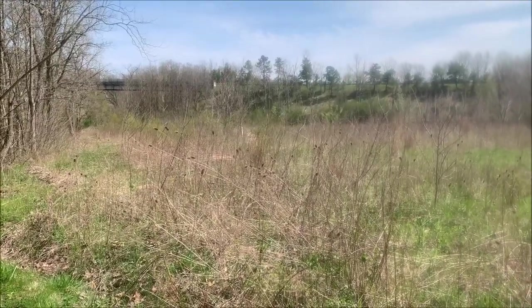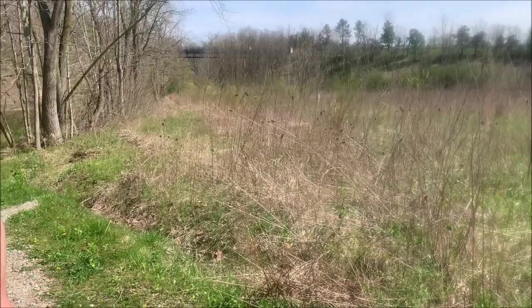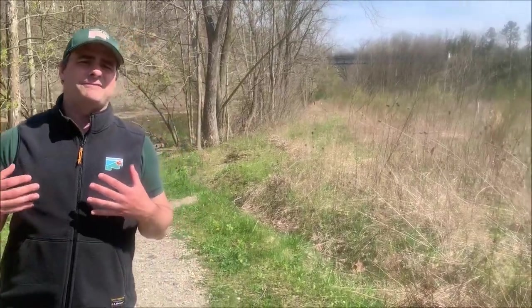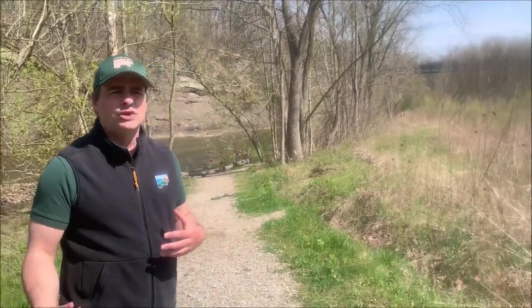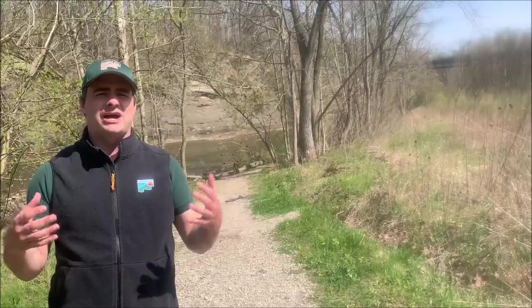It's a lot harder than you might think. You don't simply sit back and let nature take its course. If you do that, you run the risk of a lot of invasive plants taking hold. That can create a monoculture, which really reduces the amount of food that's available, so you can't really support a great variety of wildlife.